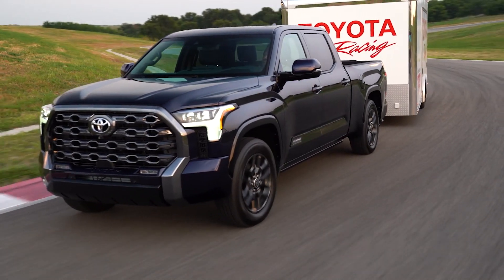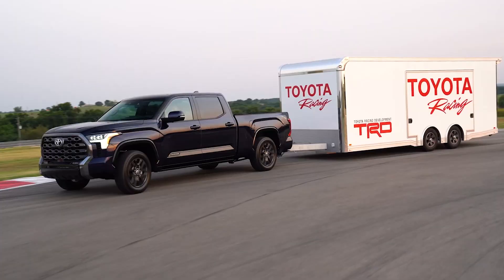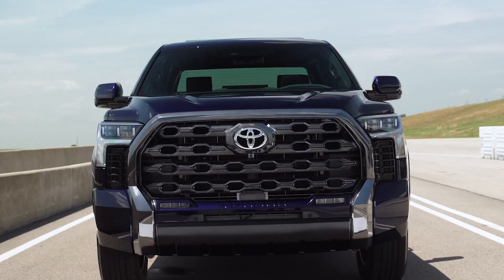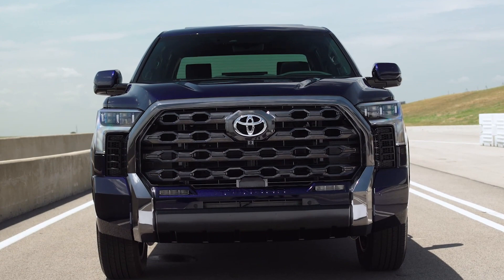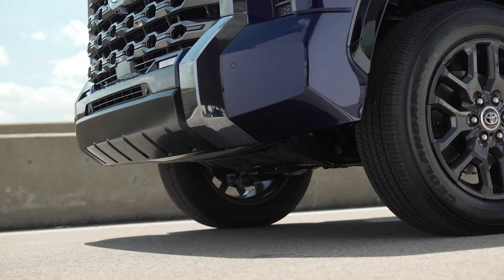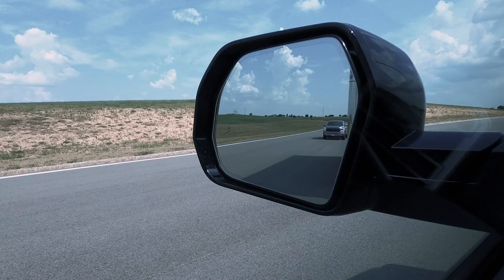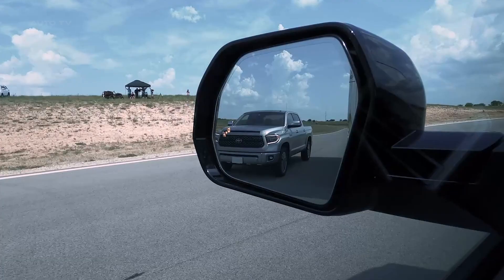The 2024 Toyota Tundra boasts significant enhancements in its towing capabilities, ensuring a seamless and efficient experience when hauling loads. One standout feature is the panoramic view monitor, which uses cameras to provide a top-down view of the truck on the available 14-inch display. This feature offers views including the rear truck bed to check on cargo, a rear split view to show what's nearby on each side of the trailer, and a hitch view to assist with trailer connections.